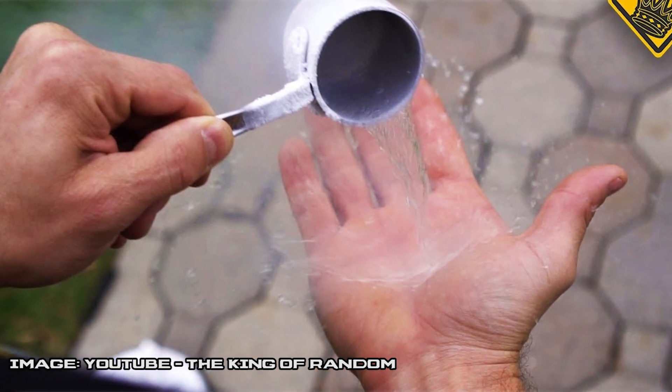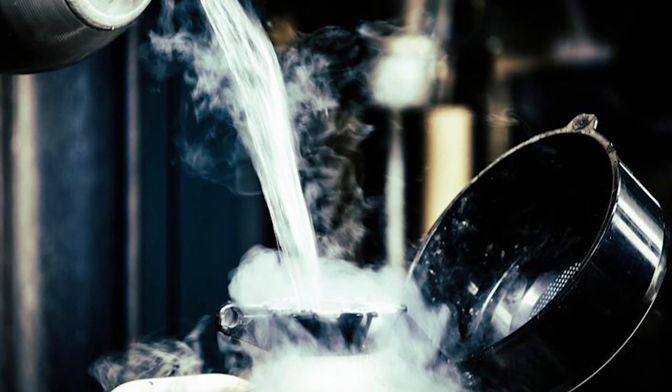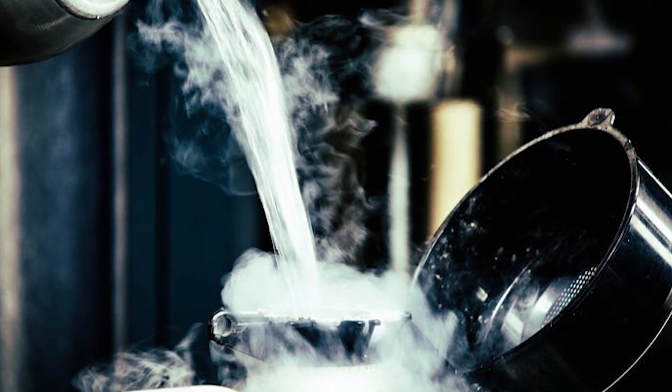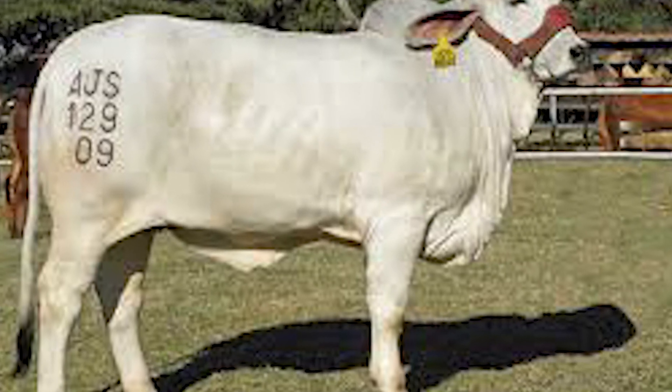Liquid nitrogen has many uses. It's the stuff scientists use to cryogenically freeze a dead body in hopes of reanimation some day. It can freeze reproductive cells like sperm and ovum so that you might be able to have children down the line. It's even used when branding cattle.